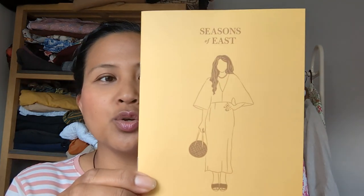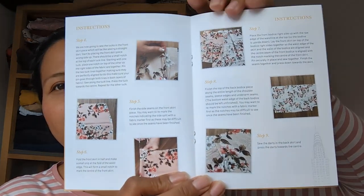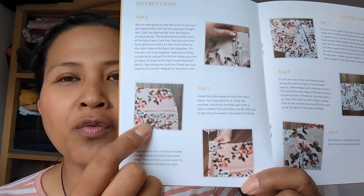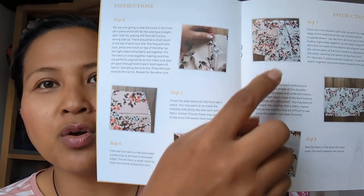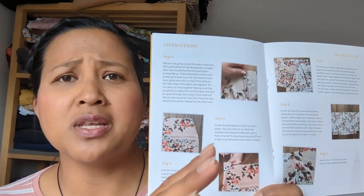Inside the bag you have their lovely instruction booklets — really nice quality, proper card, proper paper, and inside you've got fully colored photographs with step-by-step instructions. I like how when they do their instructions the company chooses a fabric where you can tell the obvious difference between the right side and the wrong side, because with plain fabrics in photographs you sometimes can't tell, which adds complications.